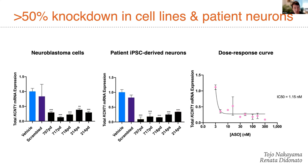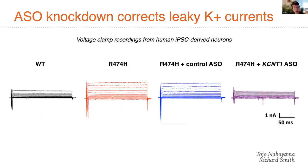These were neuroblastoma cells on the left, patient IPS-derived neurons in the middle, and dose-response curves on the right showing good potency with an IC50 in the one nanomolar range. We were also able to demonstrate electrophysiologic rescue — restoration of more normal electrophysiologic current patterns. In black are the normal currents transduced by this channel; in red are the exaggerated currents seen in patients with this mutation; in purple are the effects of ASO knockdown of KCNT1, showing restoration back towards normal electrophysiologic traces.